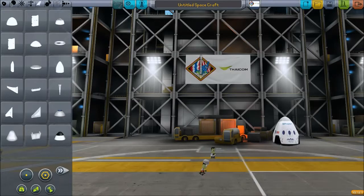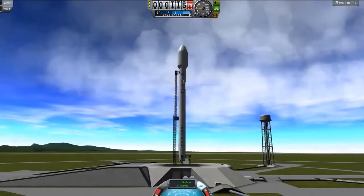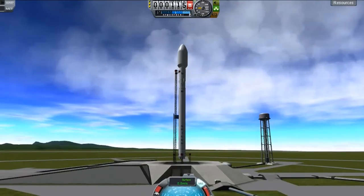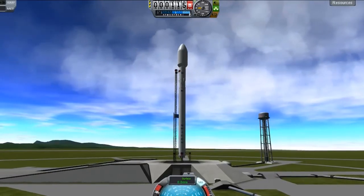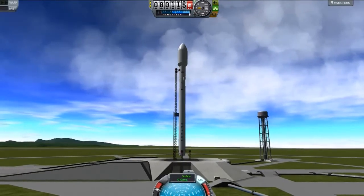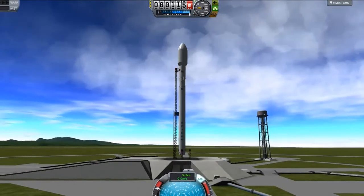For my first Falcon 9 launch, I'll be launching the TICOM-6, which was launched on January 6, 2014 — the very first Falcon 9 launch of the year. And here it is: the Falcon 9 two-stage rocket with its payload, the TICOM-6. The TICOM-6 is Thailand's telecommunications satellite that was launched into a geosynchronous orbit.